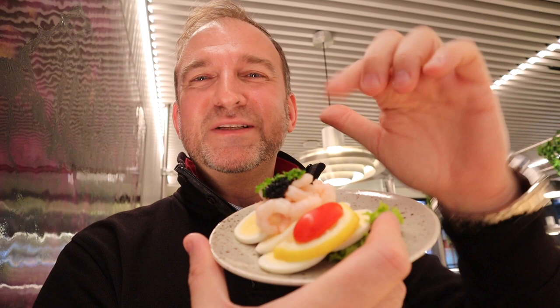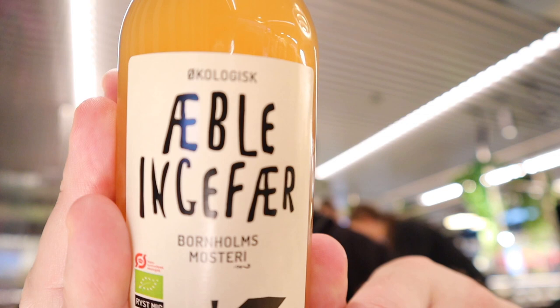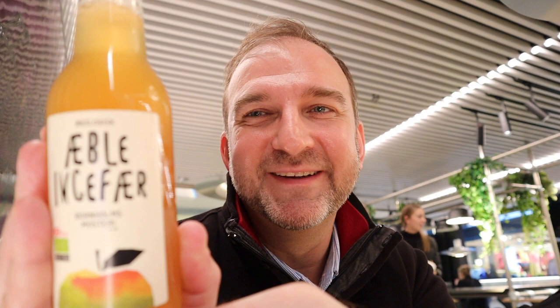Some smørrebrød! This one is roasted beef, and the other one I have is from fish. This plate over here has some egg, some shrimp, and a little bit of caviar on top. These are one of my favorite things on the island. And this right here is some ecological apple juice — one of my favorites as well.